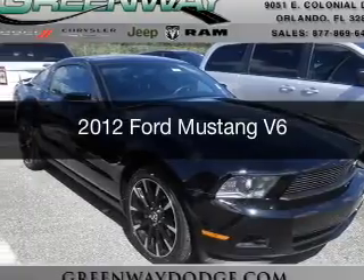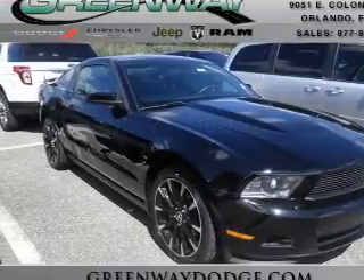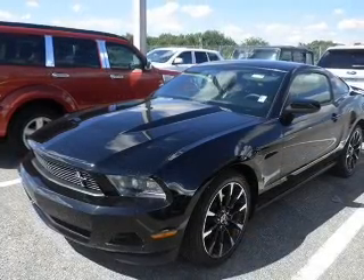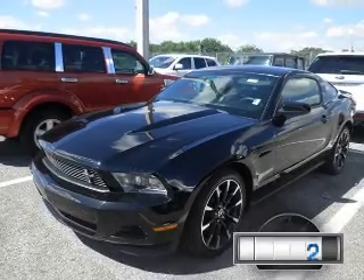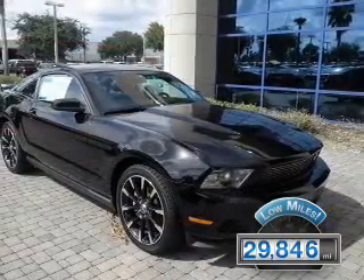This is a certified pre-owned 2012 Ford Mustang. It's powered by rear-wheel drive, a 3.7-liter six-cylinder engine, and a six-speed automatic transmission. With fewer than 30,000 miles, this vehicle has a long road ahead.